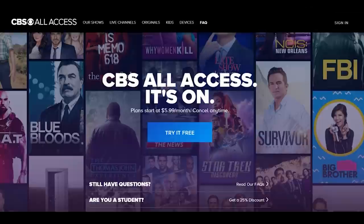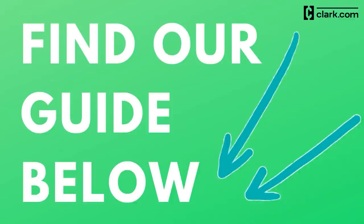There's also CBS All Access to watch CBS live TV on demand and local news in many cities. If you need help choosing a live TV streaming service, we have a guide on Clark.com, and we'll link to that in the description below.